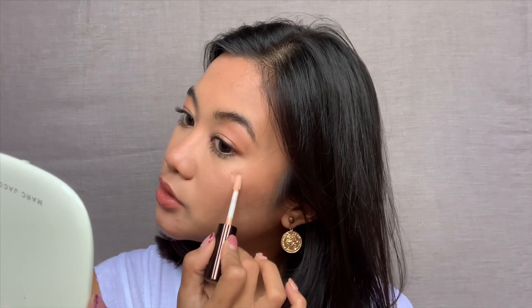The last step is the Becca Shimmering Skin Perfector Spotlight — it's a shimmery neutral shimmer highlighter. I don't want to put too much. I'm putting it on the high points of the face, the forehead, and that area. I'm avoiding putting it on the breakout areas.